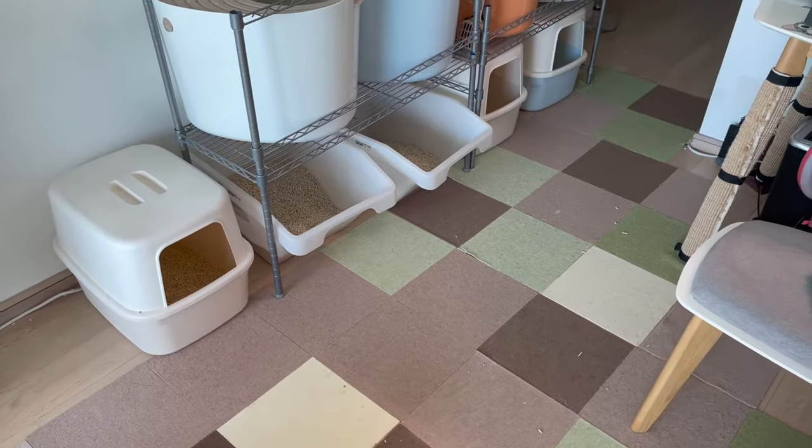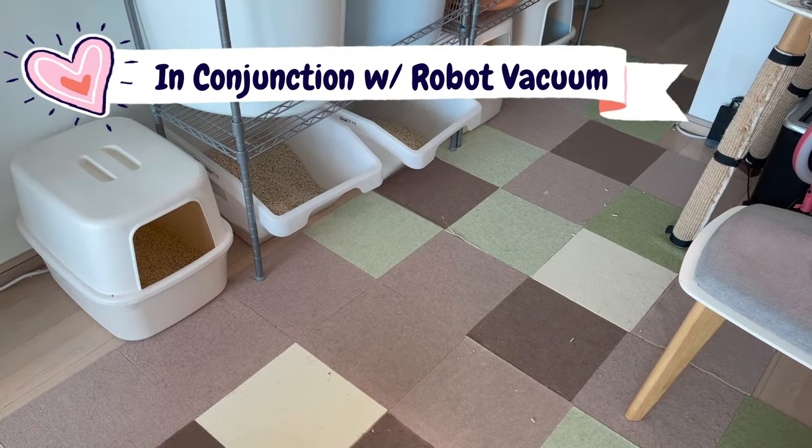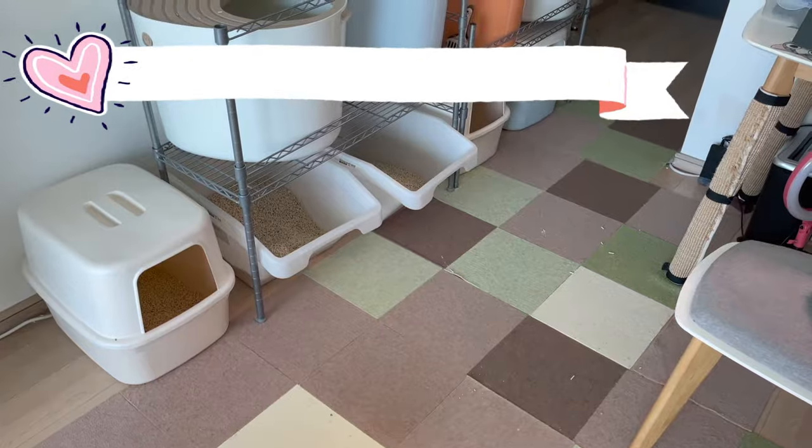As you can see, after 24 hours since the last scoop, the tracking is quite minimal given that there are nine cats at home.